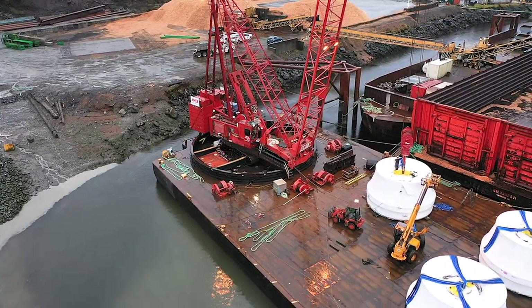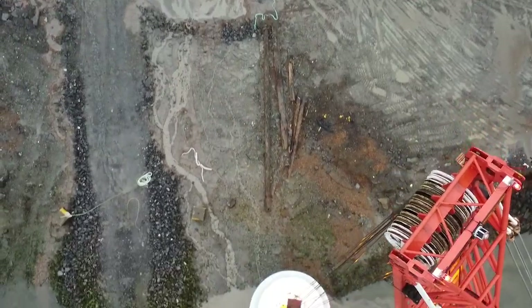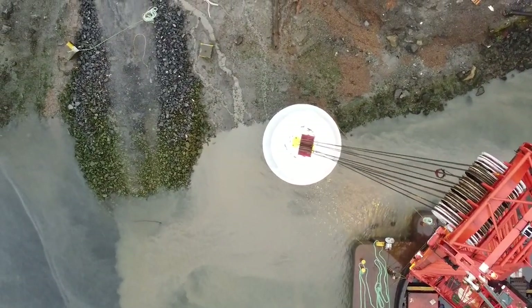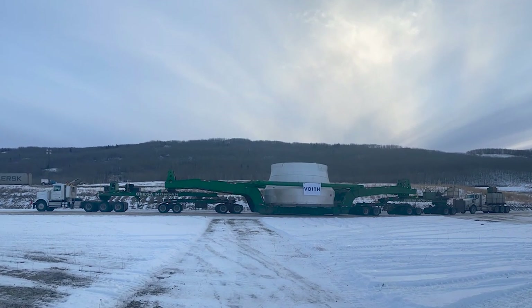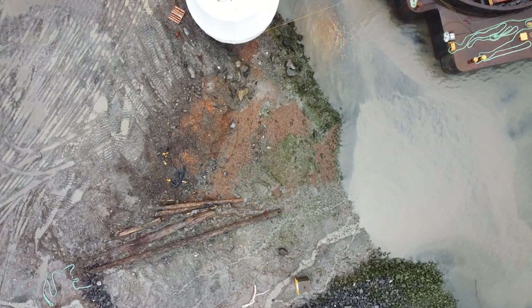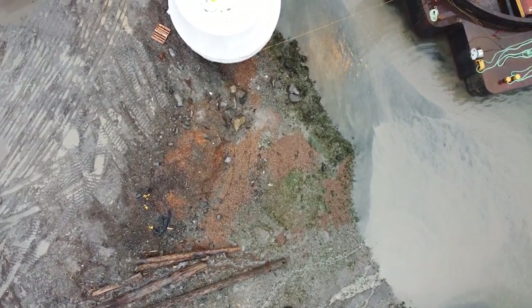The turbine runners were transferred to hydraulic trailers. Once the transfer was complete, the turbine runners were staged for the land portion of their journey. The final leg is a 1,175-kilometer road trip, with each turbine traveling on an 81.4-meter long, 24-axle trailer. The entire sea-to-land transfer unfolded over three days.